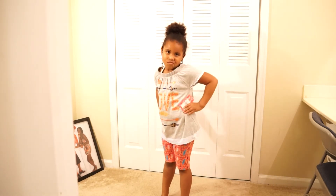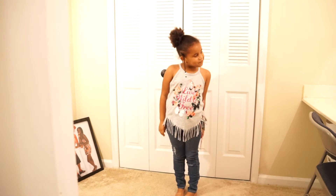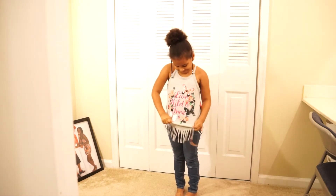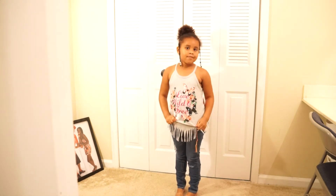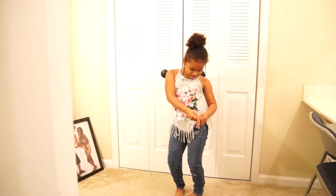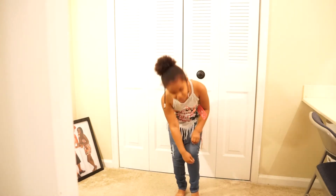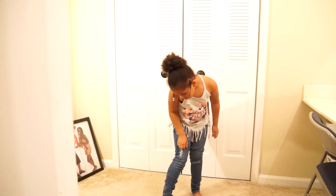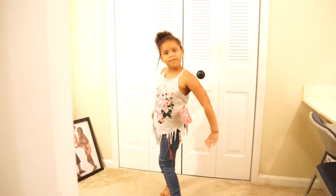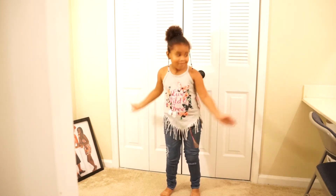Nila actually picked that outfit — she saw it, loved it, and we got it. Next we got a cute little gray tank top that says 'Live Wild and Free,' and that is definitely what that little girl does. She's got on her new blue jeans with a few little cutouts in them and some cute little frilly things at the bottom. Simple but adorable, as always!